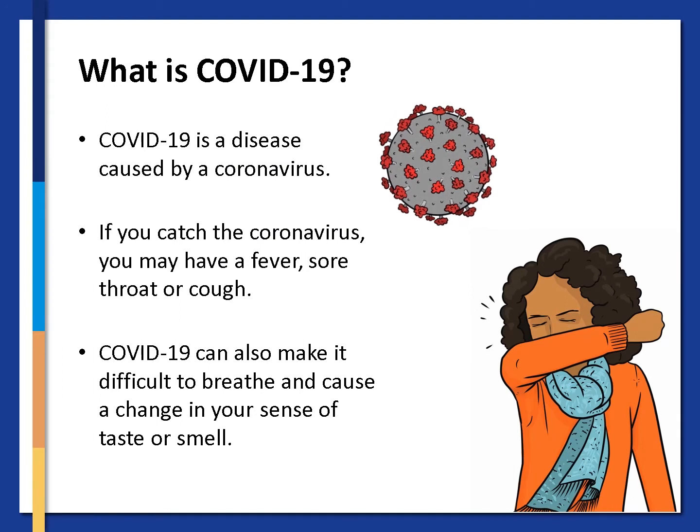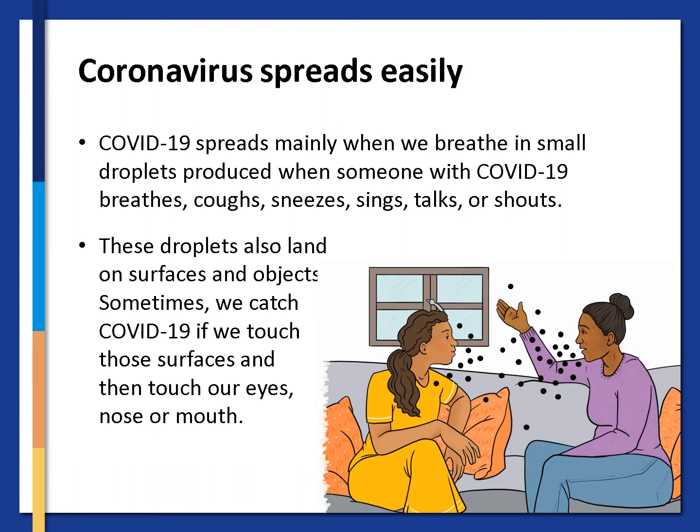Let's start by discussing what is COVID-19. COVID-19 is a disease caused by a coronavirus. If you catch the coronavirus you may have a fever, sore throat or cough. COVID-19 can also make it difficult to breathe and cause a change in your sense of taste or smell. It is important to know that the coronavirus spreads easily. COVID-19 spreads mainly when we breathe in small droplets produced when someone with COVID-19 breathes, coughs, sneezes, sings, talks or shouts.